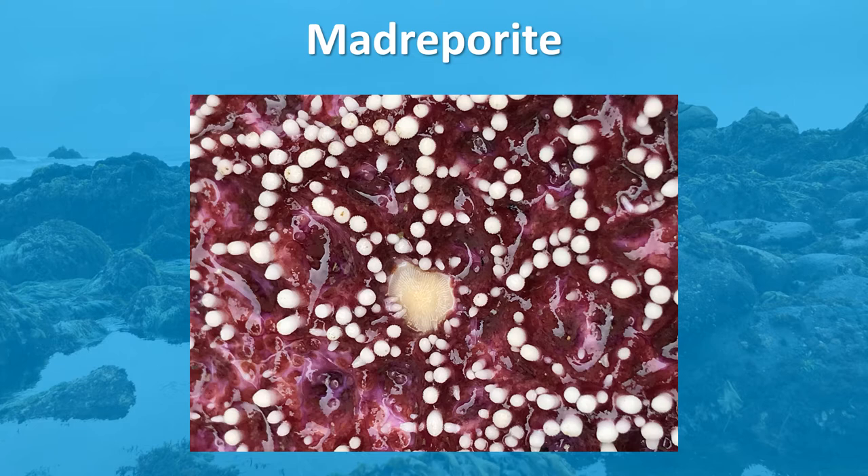On the central disc, there is a calcareous plate called the Madreporite. This is a porous plate which connects to the sea star's water vascular system and allows them to bring water in and out of their bodies. Fun fact: sea stars do not have brains nor blood!